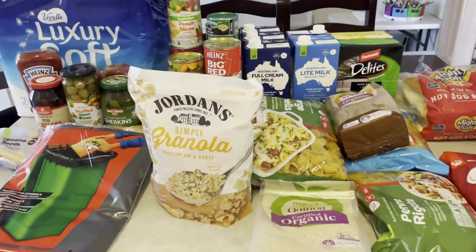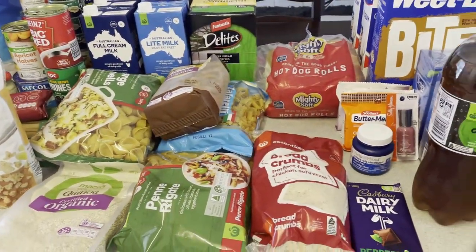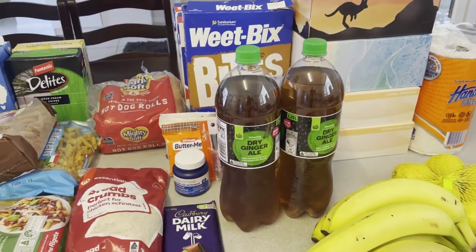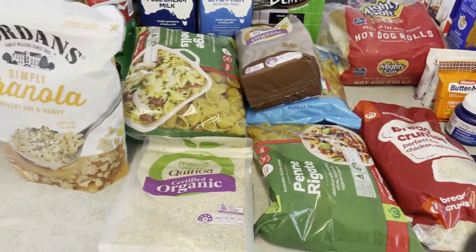Hi everyone, welcome to my channel. Today I have another Woolworths grocery haul. I've spent a fair bit this week but I have got some food that I needed to stock up on. I've spent $353, but $60 of this was dog food.